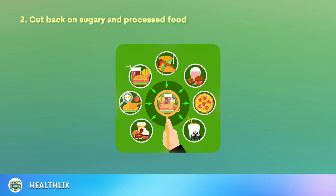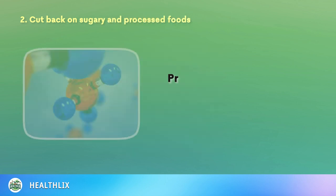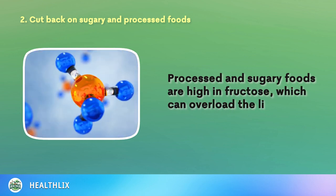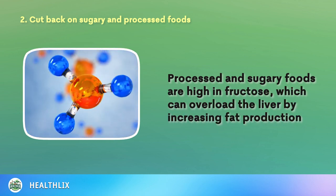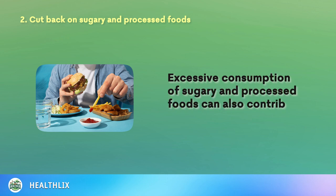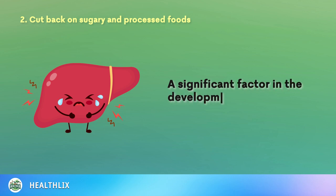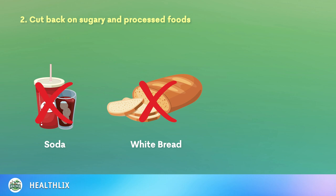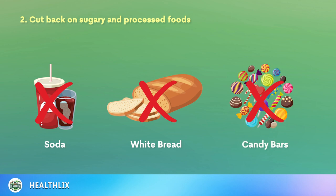2. Cut Back on Sugary and Processed Foods. Processed and sugary foods are high in fructose, which can overload the liver by increasing fat production. Excessive consumption of sugary and processed foods can also contribute to insulin resistance, a significant factor in the development of fatty liver disease. Reduce the intake of soda, white bread, candy bars, and others to help your liver function effectively and lower the risk of developing this serious condition.